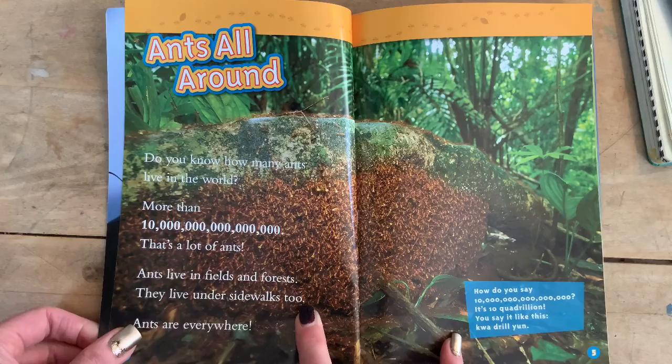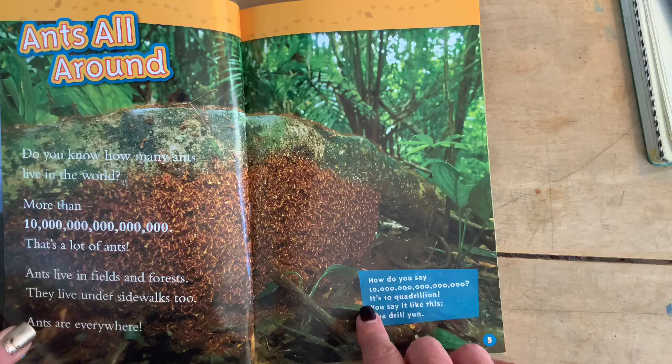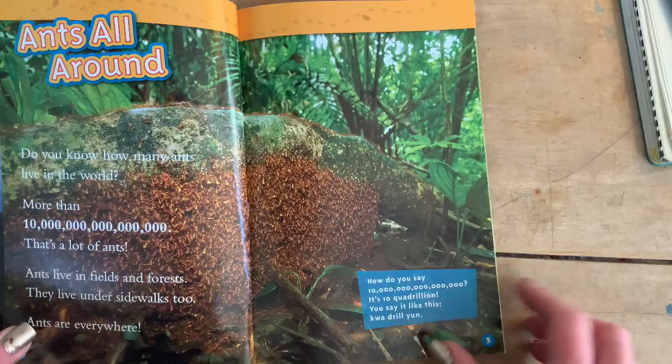How do you say 10? Well, we know now — quadrillion. It's 10 quadrillion. You say it like this: quadrillion. It's helpful though.